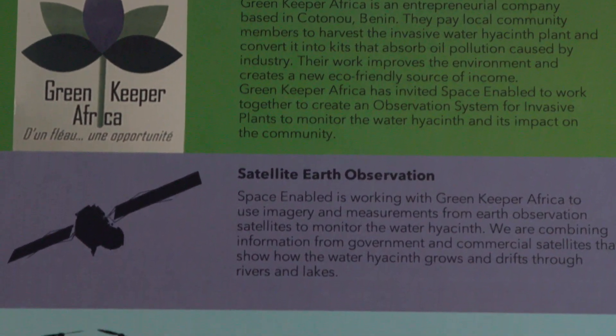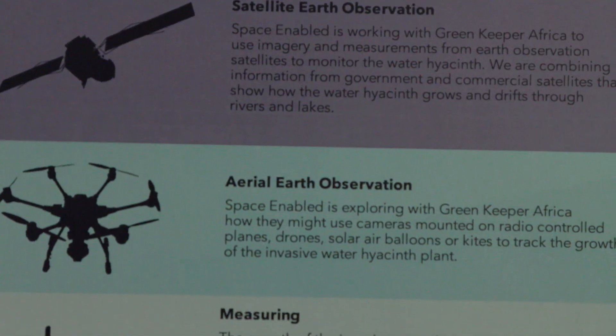This summer I've had two MSRP students in my team — Ilham Ali and Anisha Nahgawa. They've worked together on one combined research project, in collaboration with a company based in the city of Cotonou in Benin, West Africa.